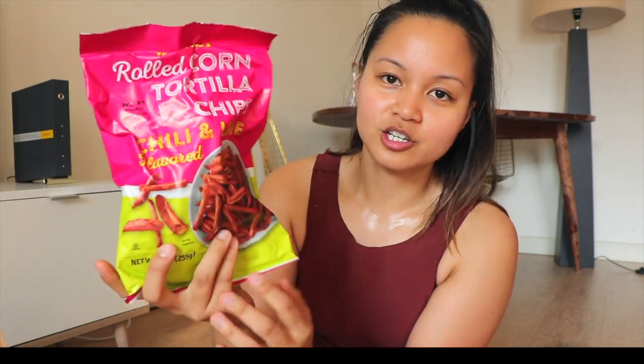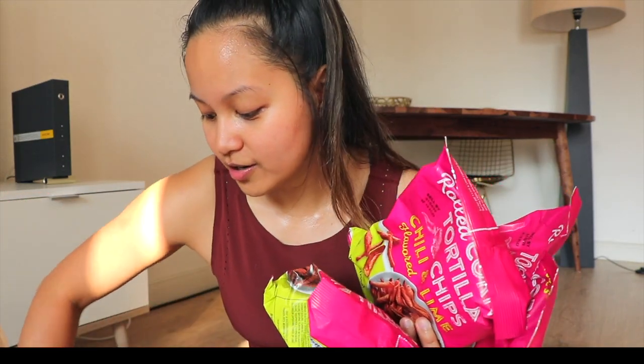Next fun thing — they're super vacuumed — but they're the rolled corn tortilla chips in chili and lime. They remind me so much of Takis but better. They have like an extra flavoring, an extra kick in there, so it doesn't taste as chemically as Takis. Got four of those.